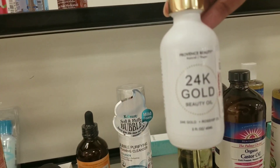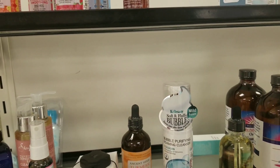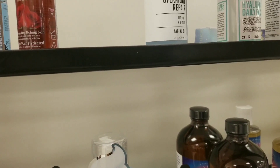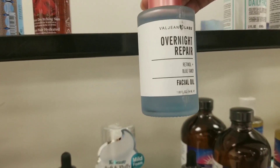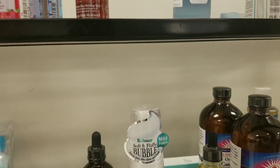Here's Providence Beauty Oil. And then here's some Valjean Labs Overnight Repair Retinol and Blue Tansy for $6.99.